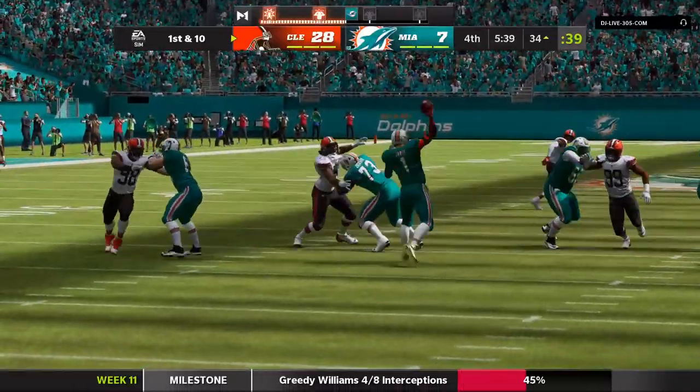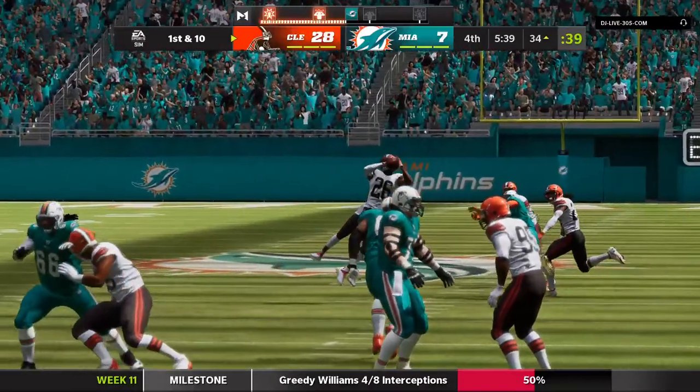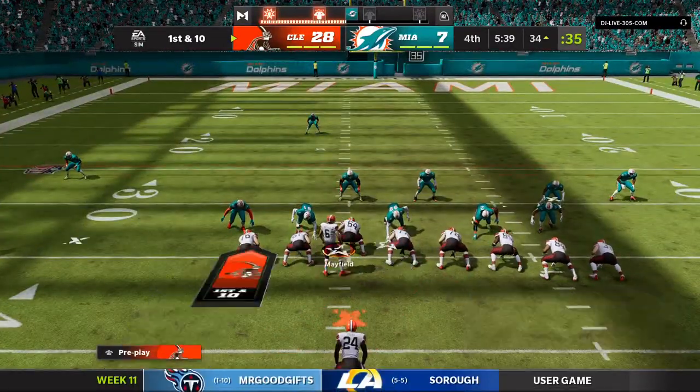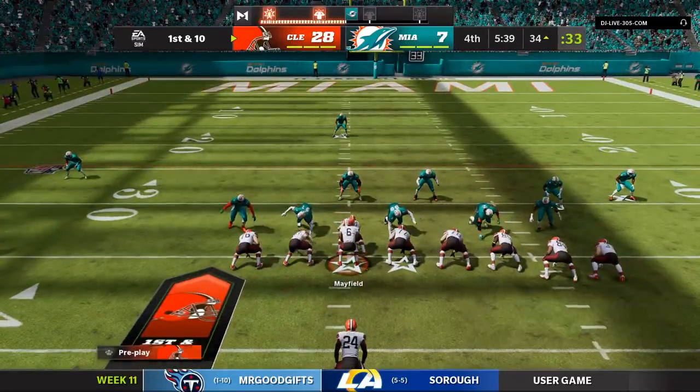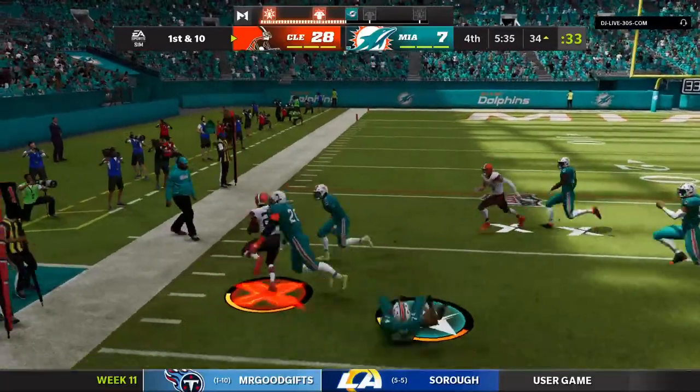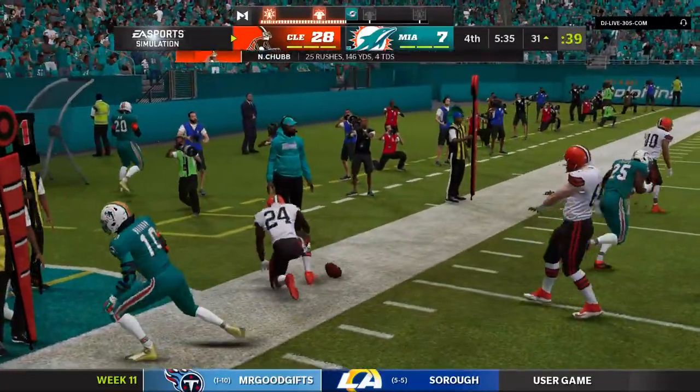That interception may be the exclamation point on what really all around has been a fantastic performance. They will enjoy film session — their grade should be very good on this one. And I think the next time the offense gets the ball, just run it, get the clock done, and get out of here.